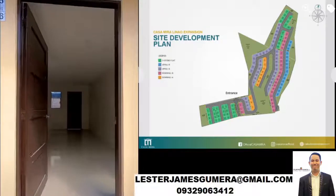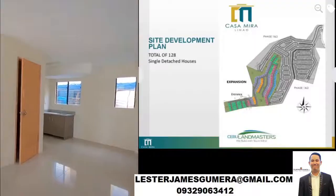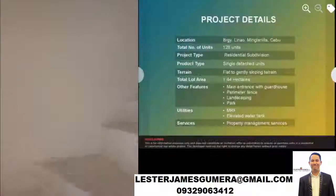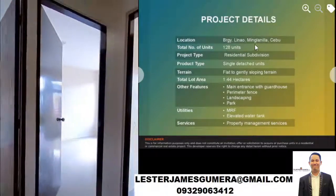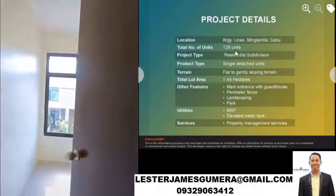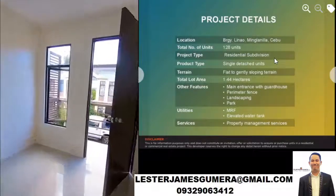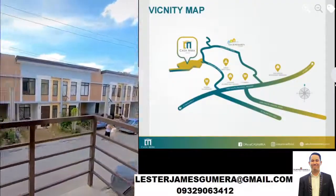This is the Site Plan. These are the project details. It has 128 units and this is a residential subdivision. And this is the vicinity map.